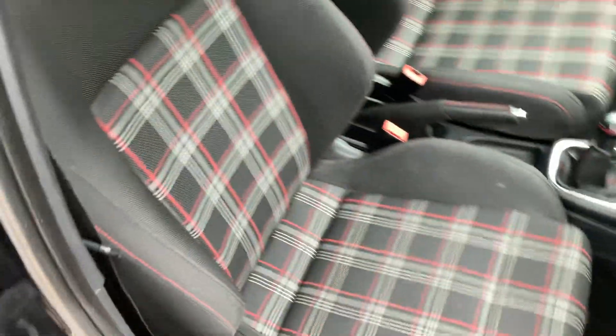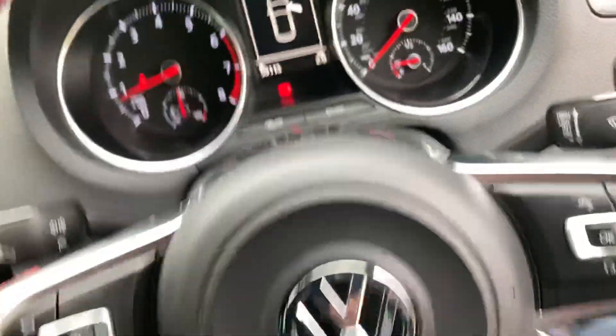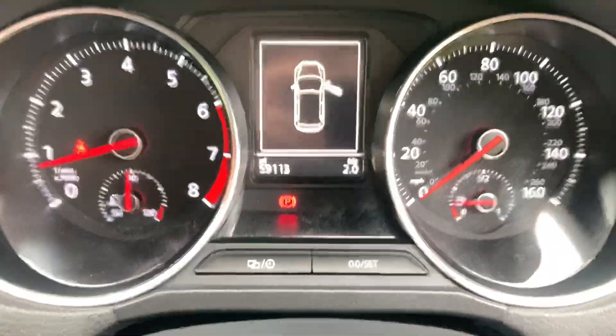Got the usual checkered interior, electric front and rear windows, electric mirrors which are heated. There's a parcel shelf in the back. 59,000 miles on the clock.